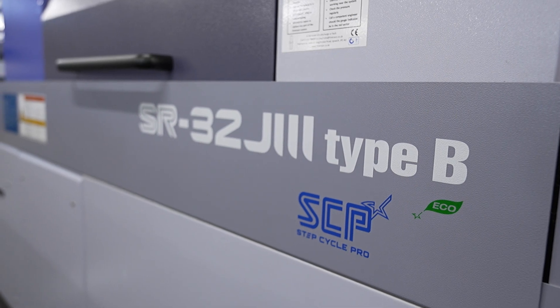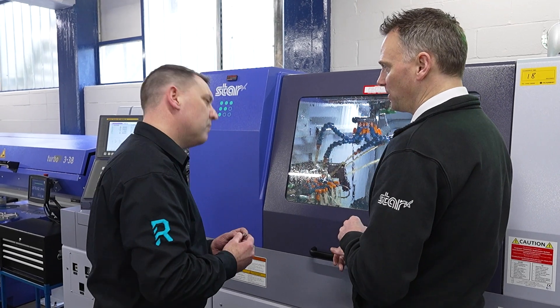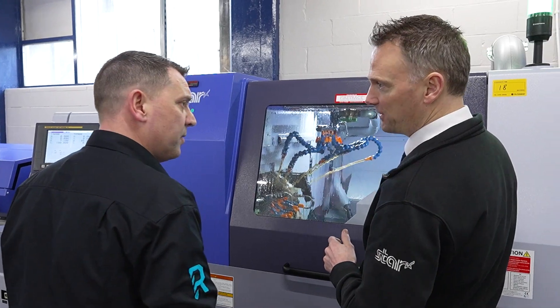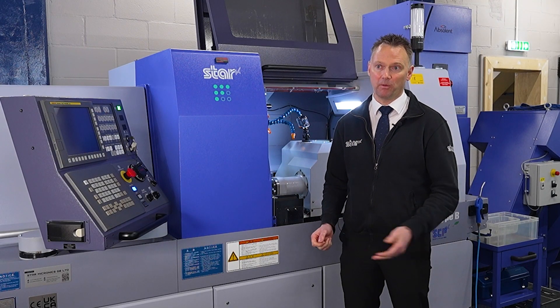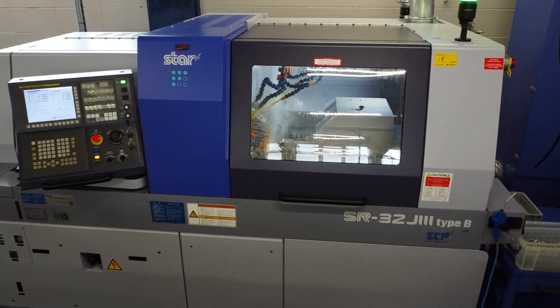Barry and I have built up this relationship over time. It was not a case of selling the machine and then see you later. We want to build a partnership. Going forwards, he wants to build his company up and we want to be part of that journey. Whether it's through machine moves, process improvement, more machinery, whatever he needs, we're there to help him.